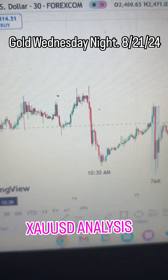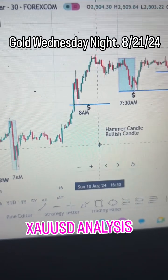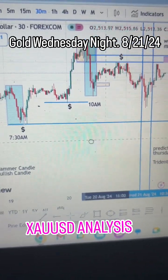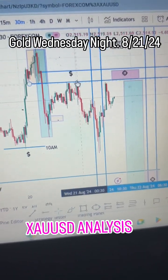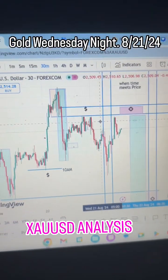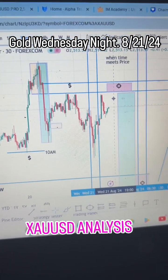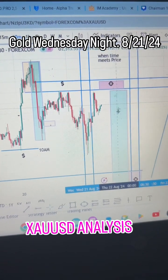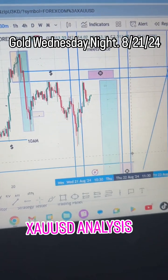We're looking at price action. We're wanting it to come up here and grab these highs. Most likely we're going to see it consolidate, drop first, aggressively push up, and then aggressively push down all at once.